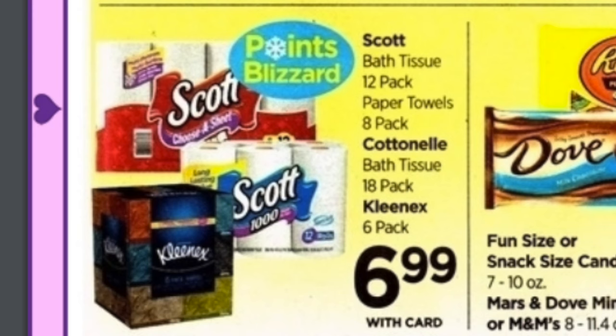First thing I'm going to note here are these different Scott Kleenex products at $6.99. For some of these products, that's a really fantastic price, and coupons to pair with that make it even better.